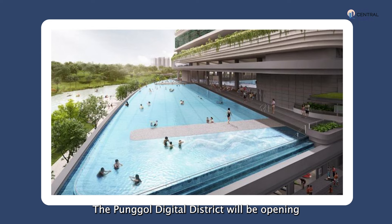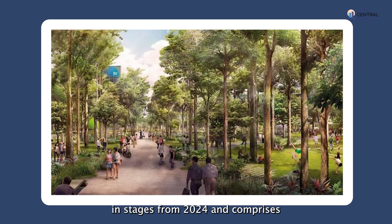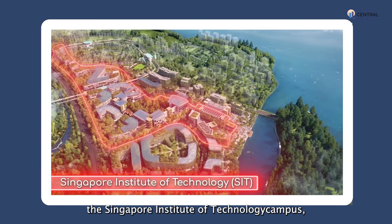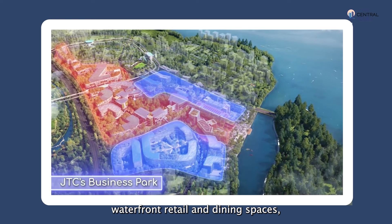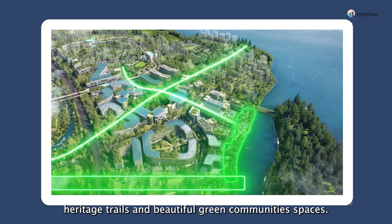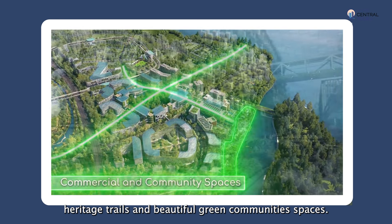The Ponggol Digital District will be opening in stages from 2024 and comprises the Singapore Institute of Technology campus, JTC business parks, waterfront retail and dining spaces, heritage trails and beautiful green community spaces.